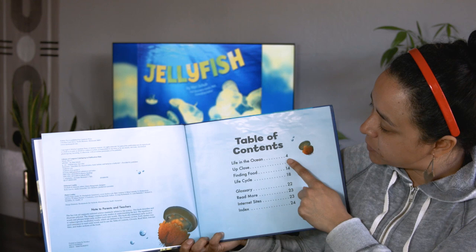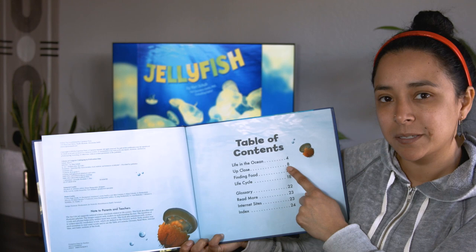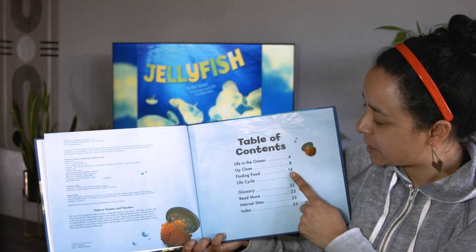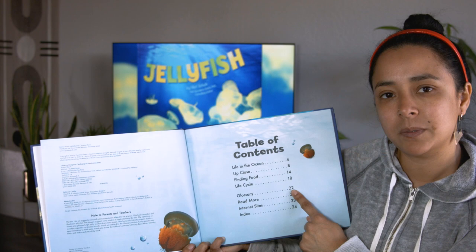Table of contents. First, we see 'Life in the Ocean' — that's going to be on page four. 'Up Close' on page eight. 'Finding Food' on page 14. And 'Life Cycle' on page 18. On page 22, we'll see our glossary.